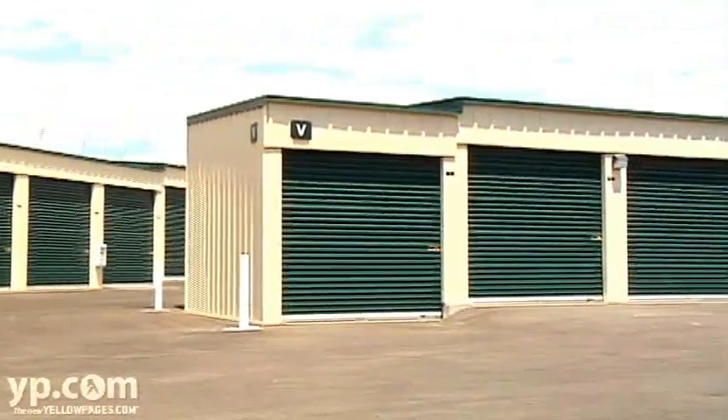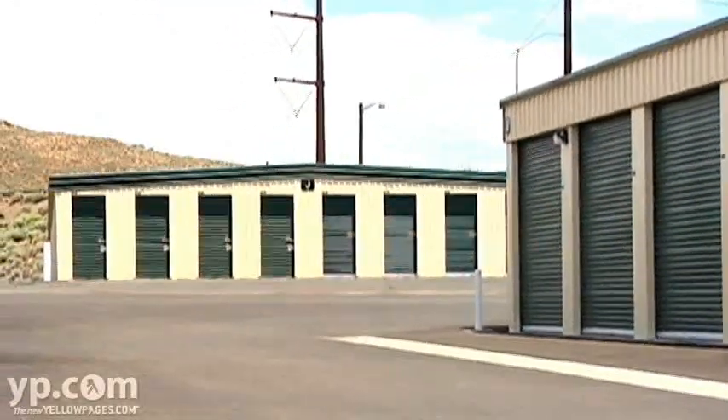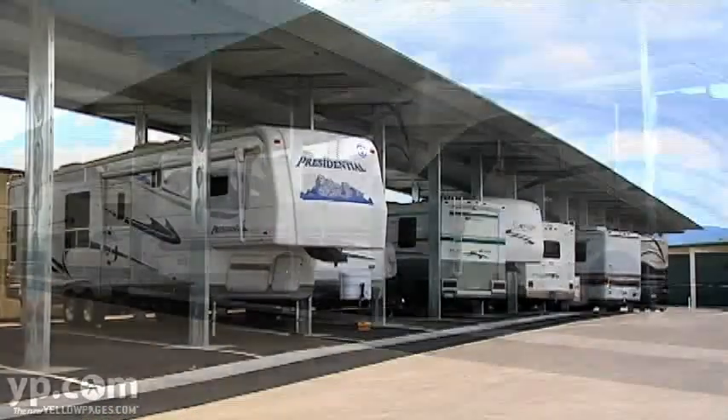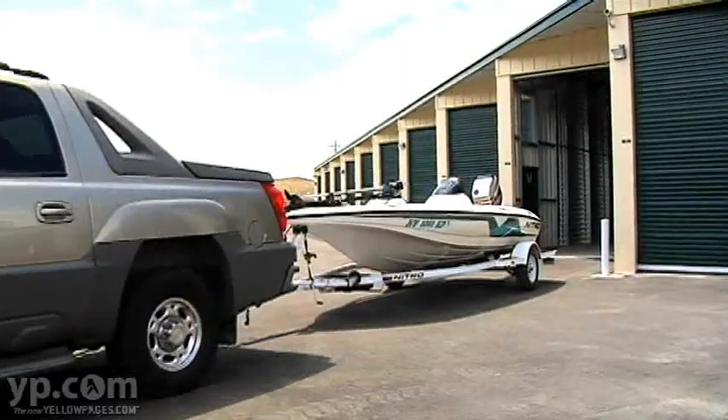We have several different sizes of storage units available, everything from as small as a 5 by 5 up to as large as a 12 and a half by 54. We have both covered parking and enclosed units that can accommodate full-size trailers, motor homes, campers, RVs, and boats.